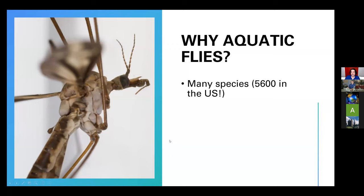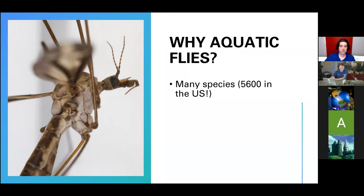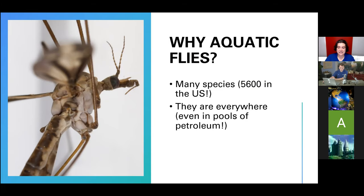One reason is that there are a ton of species. Flies are very, very diverse insects — beetles have the most species, and then flies are pretty much right behind them as the most speciose group of organisms. Even in aquatic flies, which are a small subset of total flies, there are so many. In the U.S. we've got about 5,600 species. They are everywhere — there are even species of flies that live in pools of petroleum, which is what we make gasoline out of. You can find them in dirty water, clean water, flowing water, still water, and all kinds of salty waters.